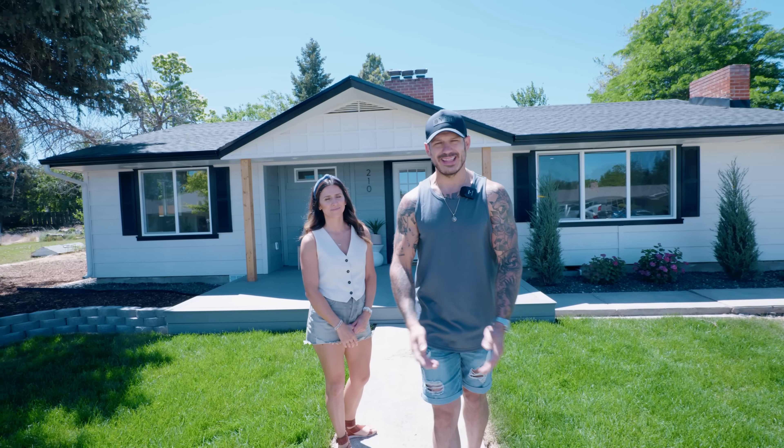Thanks so much for watching this video and following us along for a year and a half of transforming an abandoned house into the most welcoming home for any family. We're really proud of it — it's on the market and we're already under contract. Be sure to check out next week's video where we see what we're embarking on next. We'll see you guys on the next one.